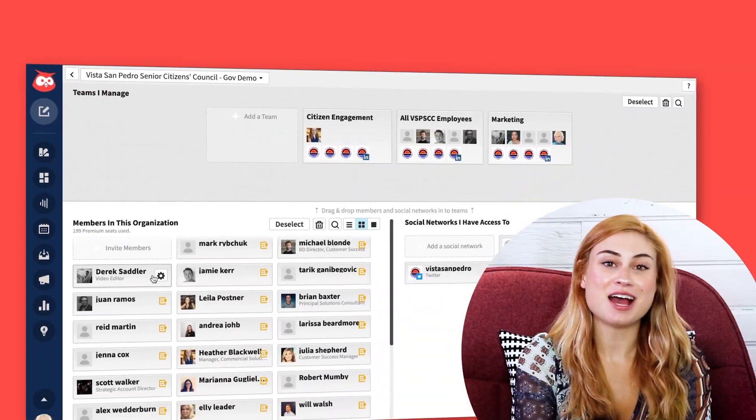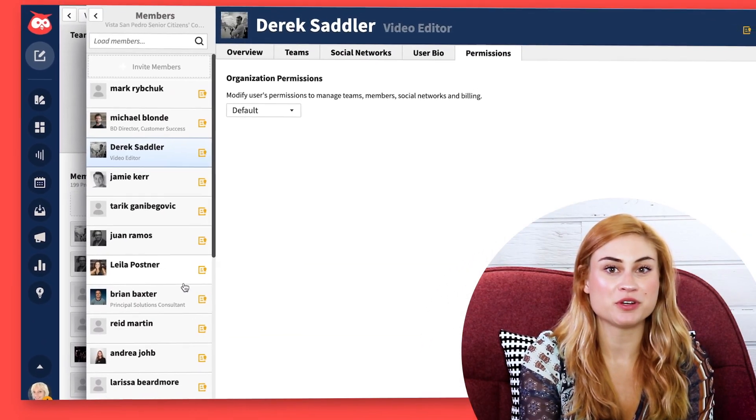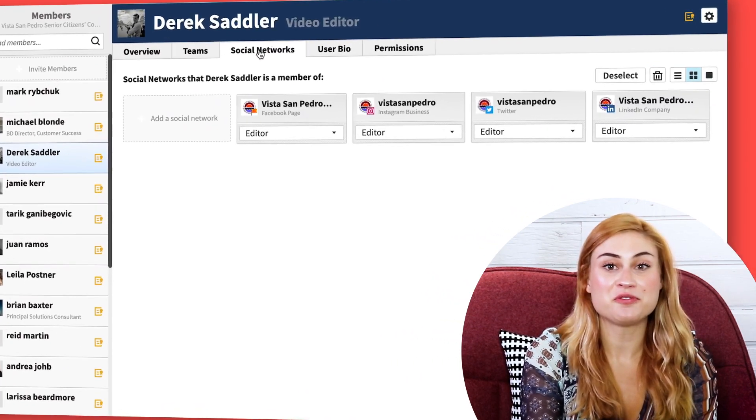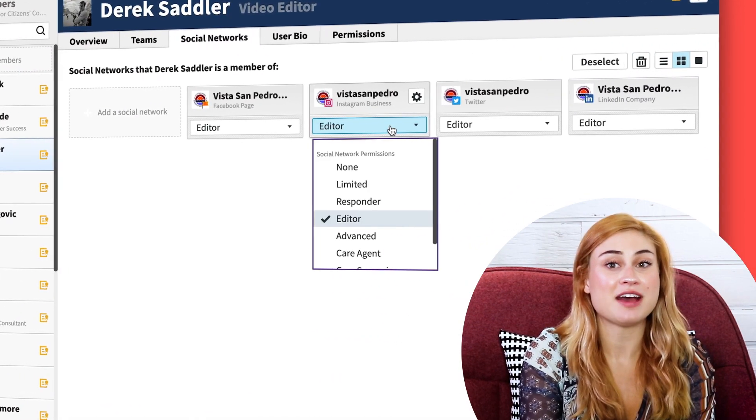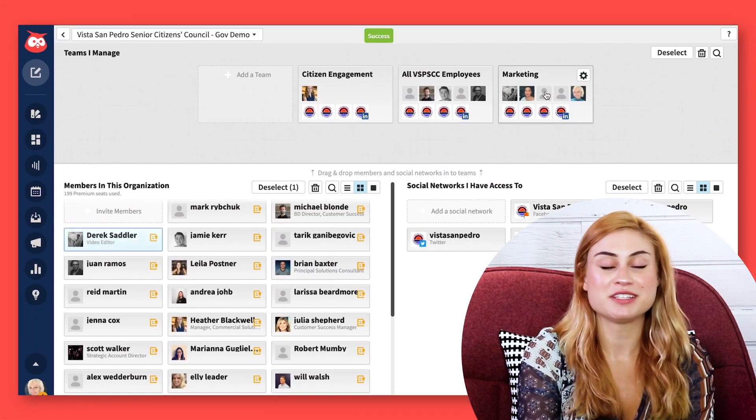The first thing you need to know about me is that I'm Trish, and I'm a super admin. That means I'm one of three people in my organization who has the ability to see every individual person on every team, click on their profile to see which of our social accounts they have access to, adjust or remove access, and drag and drop people to different teams. This kind of centralized governance lets our team be active and engaging on social while keeping our accounts secure, so our audience can trust everything we say.